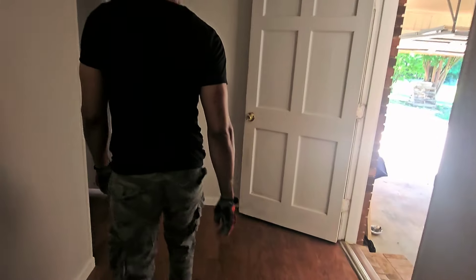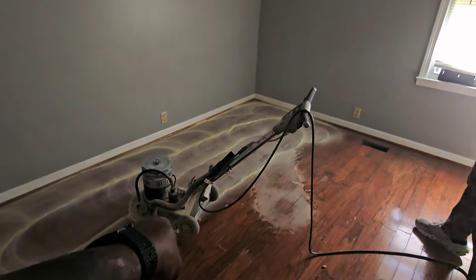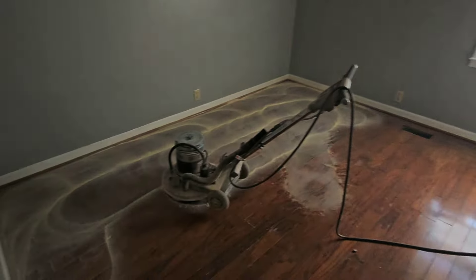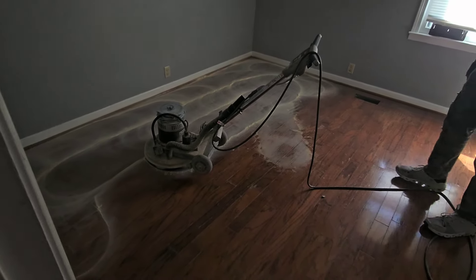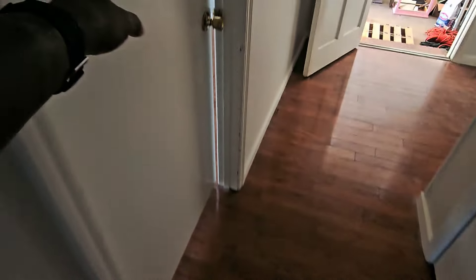There's Aaron. He's starting on this end with a 120-grit. Aaron is starting in this area. We've got a pretty nice, spacious house here, and then all through here.